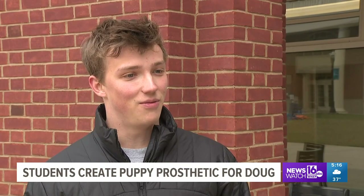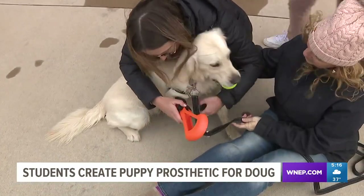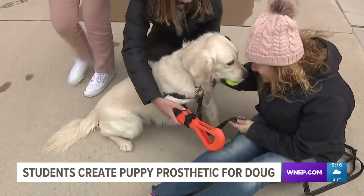We had an initial meeting with Doug. We took some measurements and watched how he ran, and from there we made our prosthetics accordingly. The students are revamping their initial prototypes and have a good idea on how to proceed with the prosthetic.